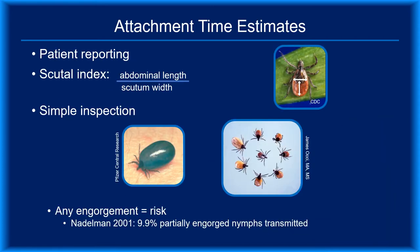Determining a tick's attachment time isn't always easy. Patients may report an estimate based on their personal observations, but studies suggest they tend to underestimate attachment times. Physicians could determine the attachment time based on the tick's scutum index, which is calculated by dividing abdominal length by scutum width, and comparing to observed scutum indices of known feeding durations. But the clinical reality is that few physicians have the training or tools to estimate scutum indices. Careful inspection and comparison to photos of fed ticks may be sufficient.